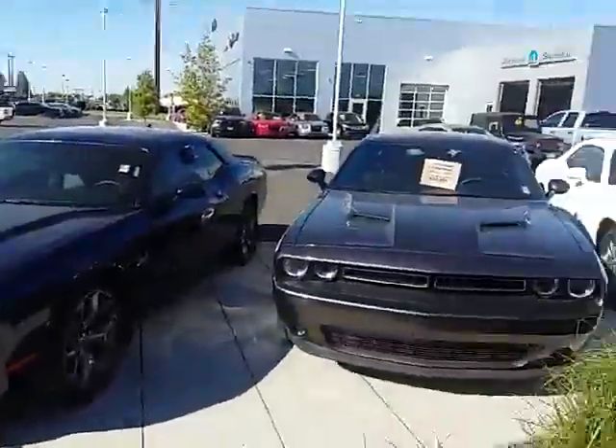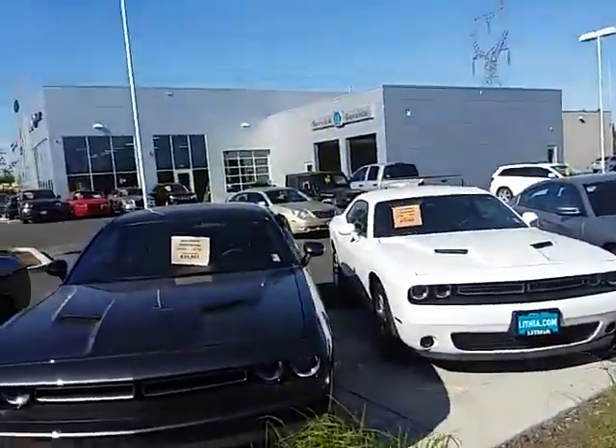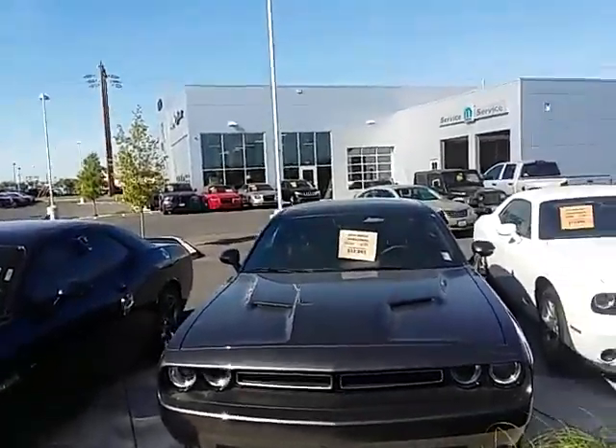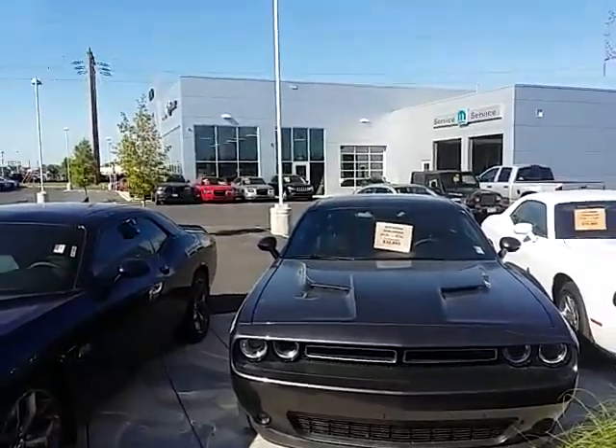So come check us out. Look at our used Challengers, nice used Charger here, all for great prices. Come see us up here at 10701 North Newport Highway, Lithia Chrysler Dodge Jeep Ram of Spokane. All right, guys. Thanks. Bye.